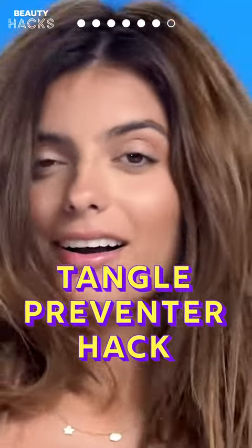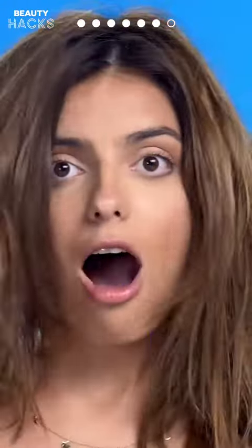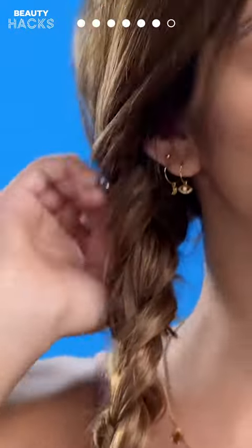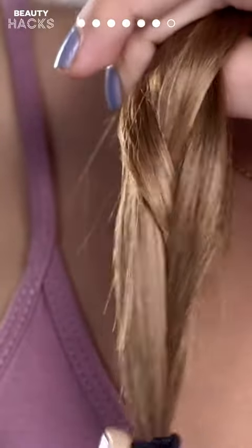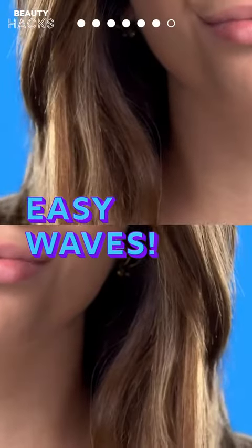Hack 6: Tangle Preventer Hack. Oh no — is your hair all knotted up after sleeping? Just braid your hair with the extensions before bed. Sweet dreams! Now just unbraid it when you wake up and you'll have some nice natural waves.